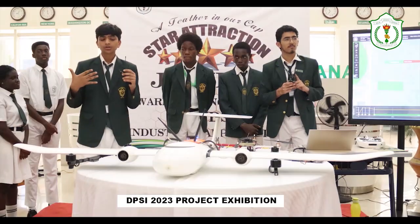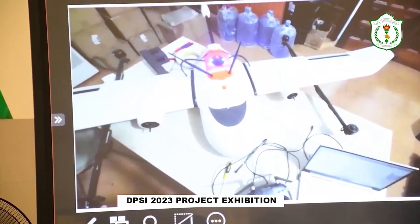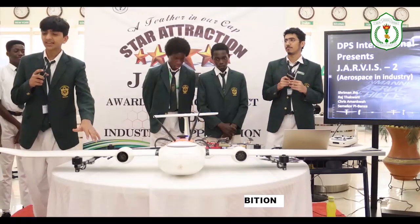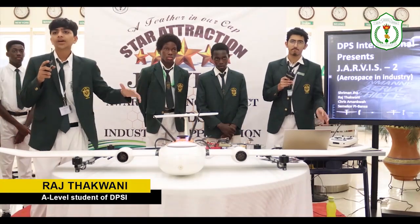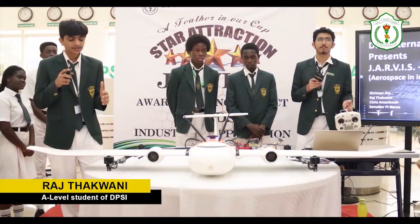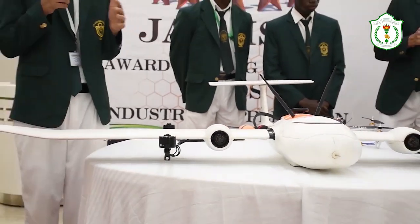The student explained the functions of each component and the primary reason for the innovation. 'This thing is basically autonomous. We do not need that remote control over there. We can just program a flight path and this UAV will just go and do what we have instructed it to do. It's fully autonomous.'